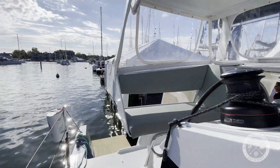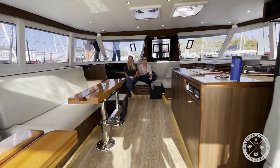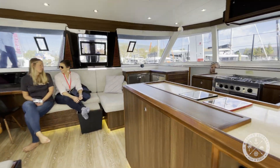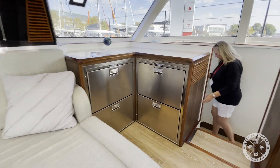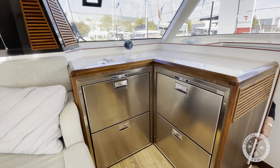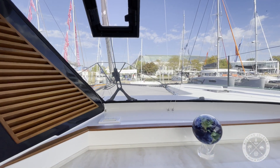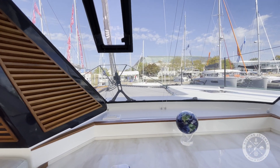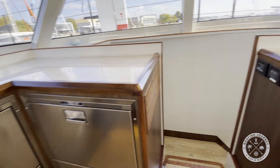As you enter the salon, you almost don't notice the transition from outside to inside due to the large pass-through and windows letting in so much light. The visibility is incredible. The starboard side galley-up configuration features dual fridge and freezer drawers, a four-burner gas cooktop plus oven, microwave, sink, and more storage than you can imagine.